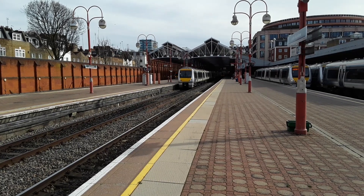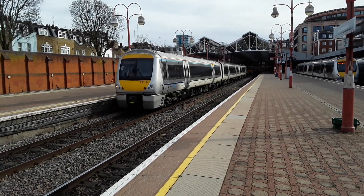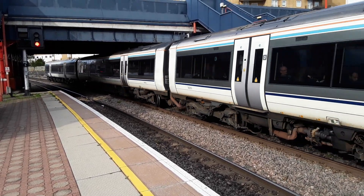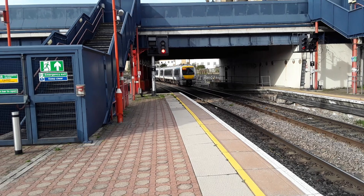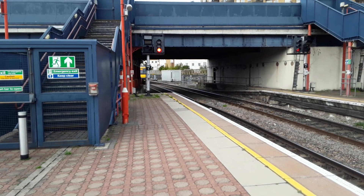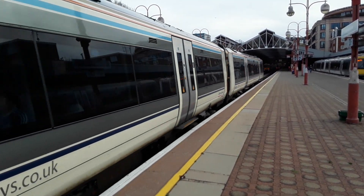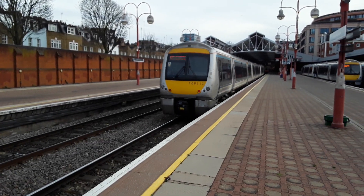Marginal amounts of clag coming out of the Clubman there, with a relatively full service. The next train to arrive is a terminating Chiltern Railways service from Birmingham Moor Street, in the form of 168112 — with another very full service and a rather scruffy rear end, it must be said.